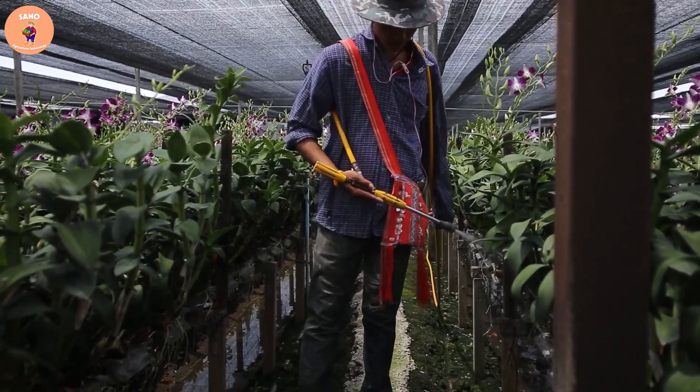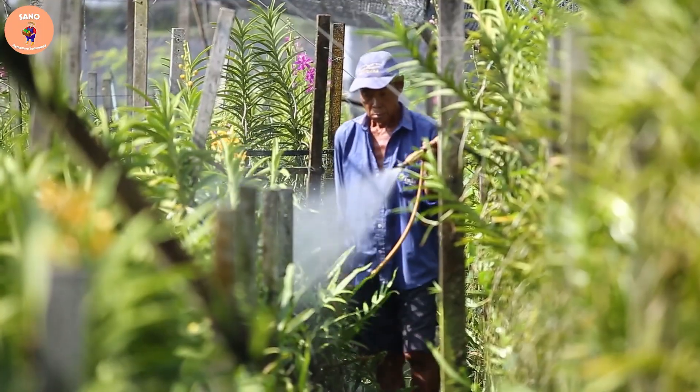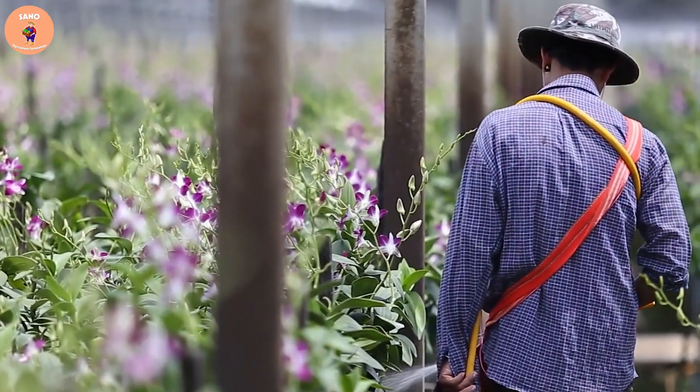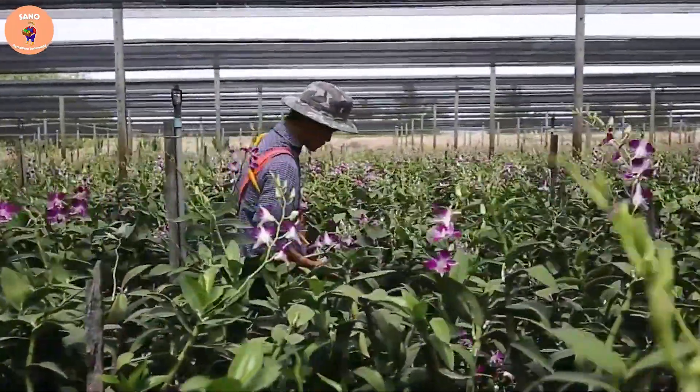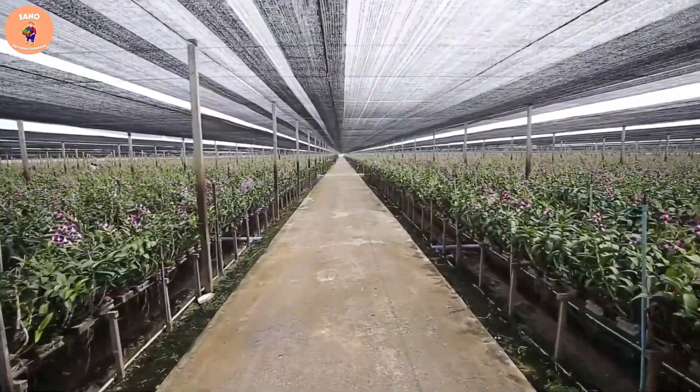This also helps orchids absorb less sunlight and retain the moisture needed for growth. For the best orchid care, it is necessary to periodically check the temperature and humidity in the greenhouse and adjust the watering and nutrient supply system regularly. When the plant produces flower buds, attention should be paid to creating the right environment for the plants to grow and bloom beautifully.